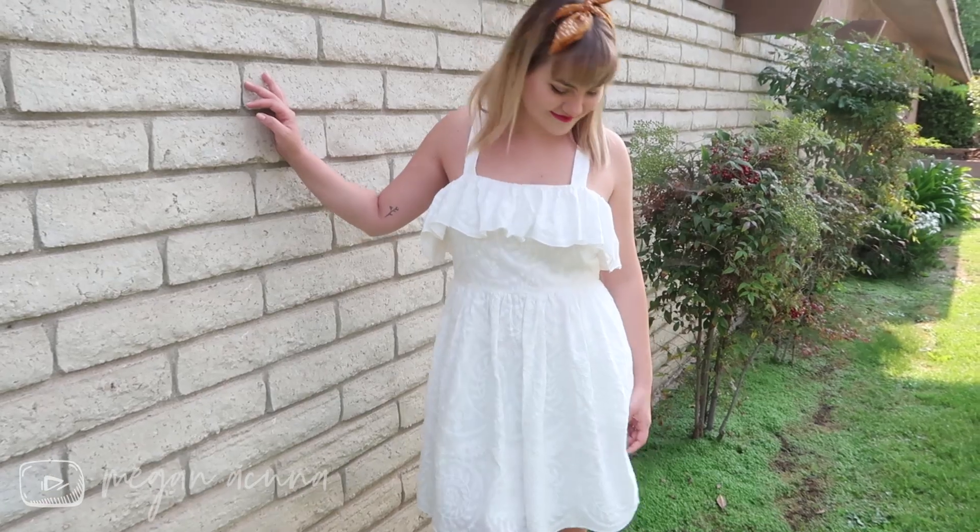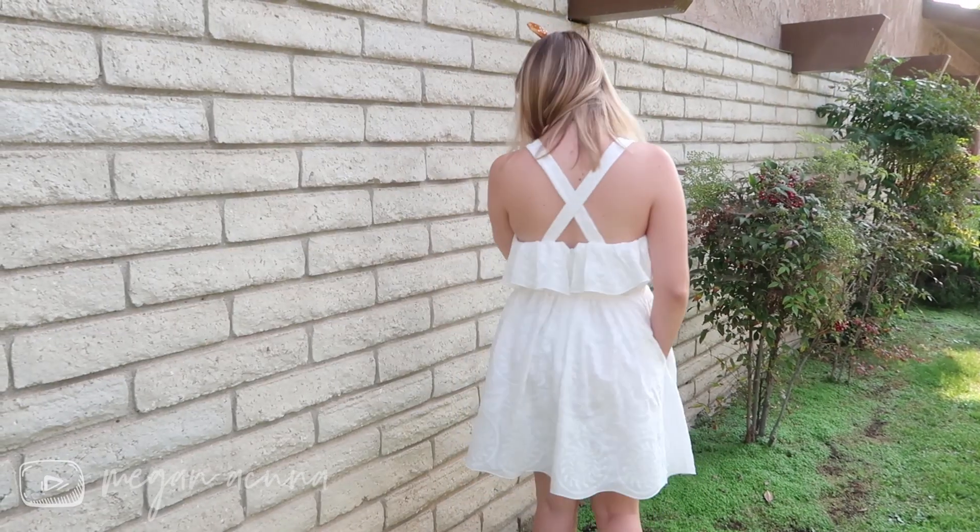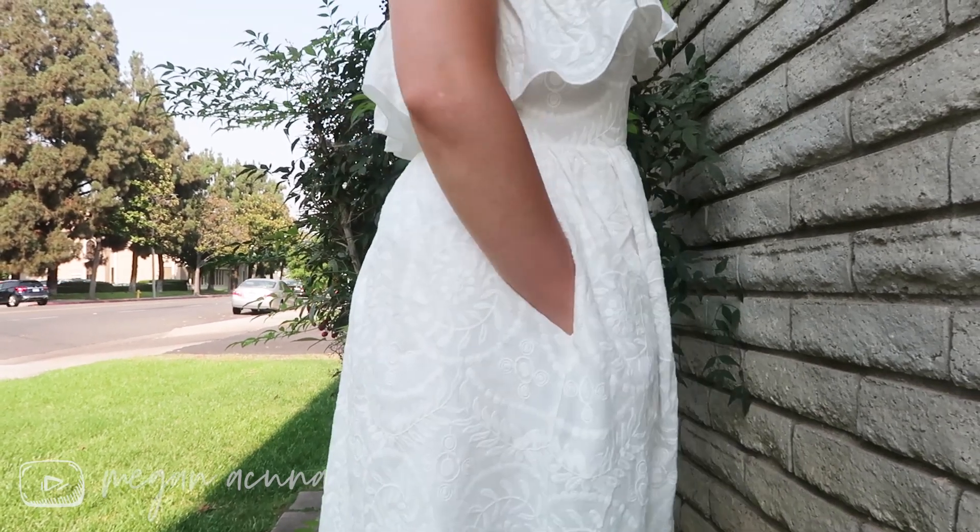I went into the store thinking I'd just get like two bandanas with my $25 coupon, but then I wandered over to the sale rack and found this dress. I just think it's the sweetest thing — it's white lace, it's got a little flouncy bit at the top, and it has pockets. I looked at the price tag and it was $148, but then I turned it over and there was a sticker saying it was on sale for $79.99.